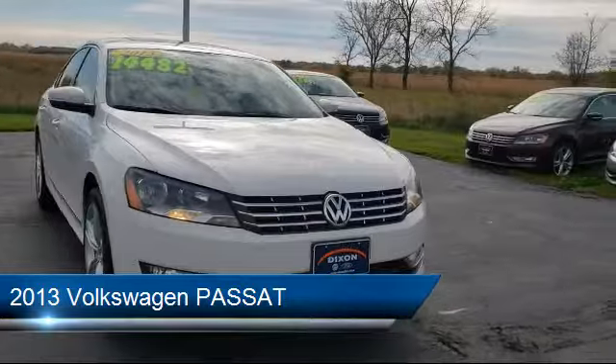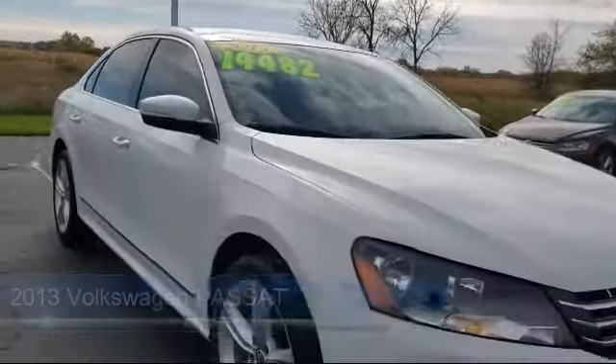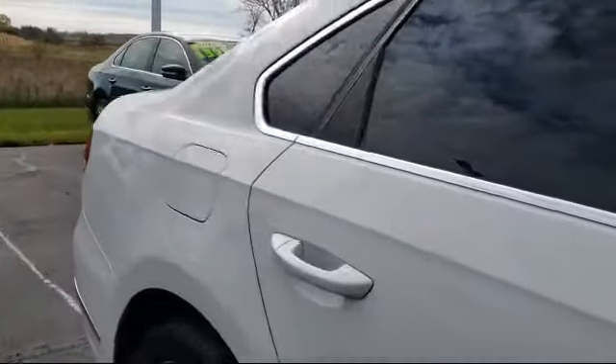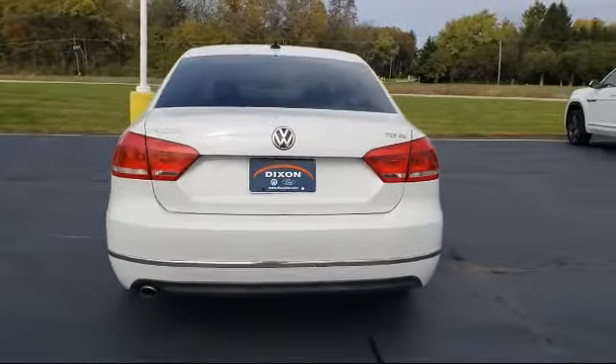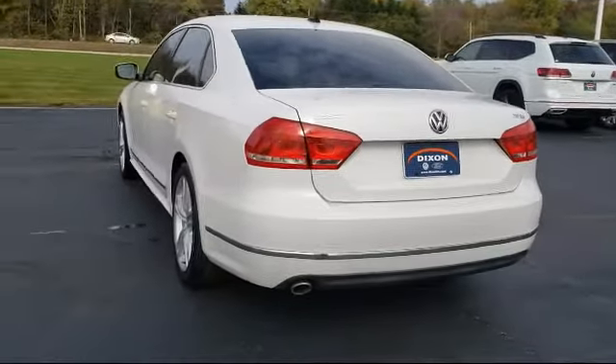It comes equipped with electronic stability control, leather wrapped steering wheel, tire pressure monitoring system, Sirius XM satellite radio, heated front seats, keyless entry, steering wheel controls, air conditioning, eight speaker audio system, traction control, and has less than 85,000 miles on the odometer.